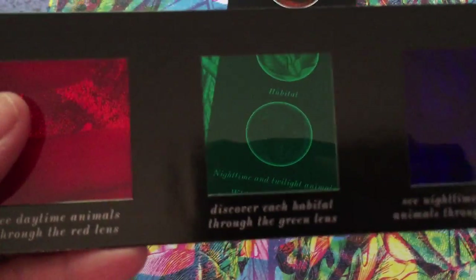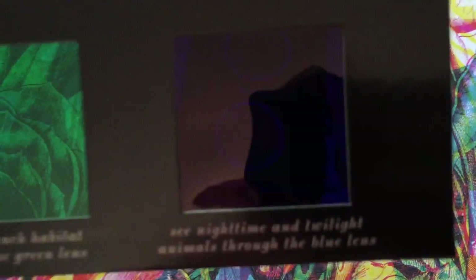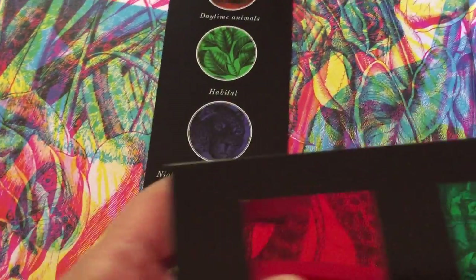Inside this little holder is a viewfinder. The red color is for daytime animals, the green is for vegetation or habitat, and the blue or purple is for nighttime animals. When you hold it on the page, I can see a giraffe, a butterfly, and a deer.